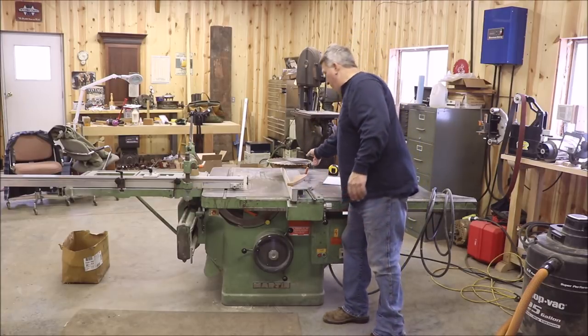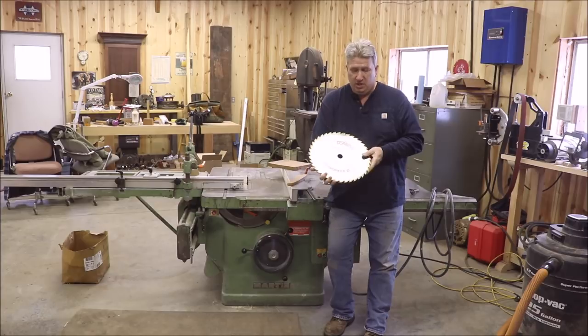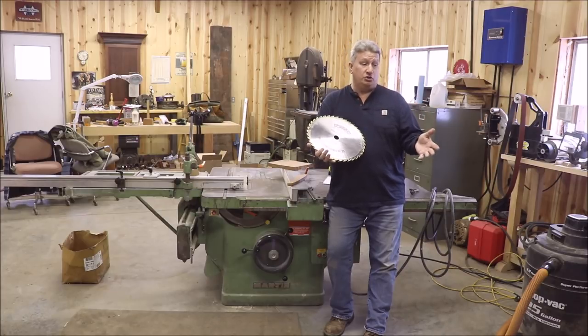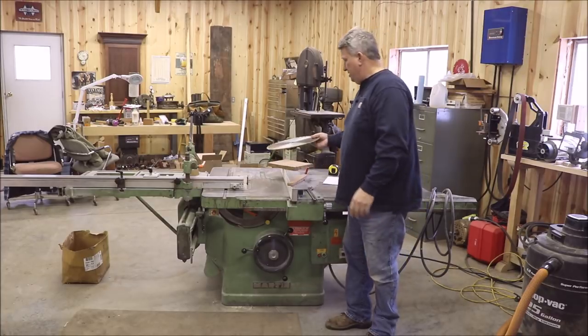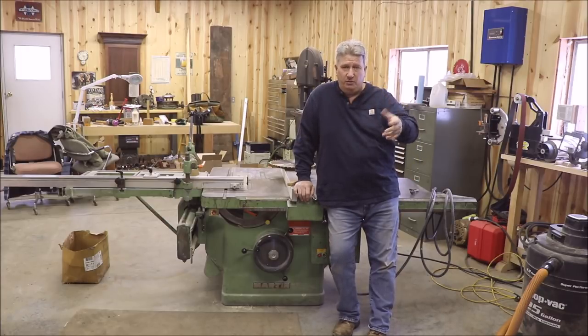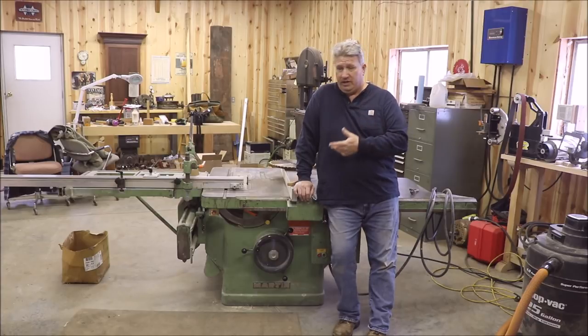I recently purchased a brand new Forrest Woodworker II 14-inch blade for it. This saw has an inch-and-a-quarter arbor. The previous owner gave me a box with 32 blades that fit this saw, as well as a really nice 2-inch Amana stacked dado head. The saw comes in two arbor versions: a standard saw arbor and a dado arbor which extends out to a 2-inch dado — and this saw has the 2-inch dado arbor, which is a really nice feature. That gives me the ability to run a straight blade, a dado head, or even molding heads.